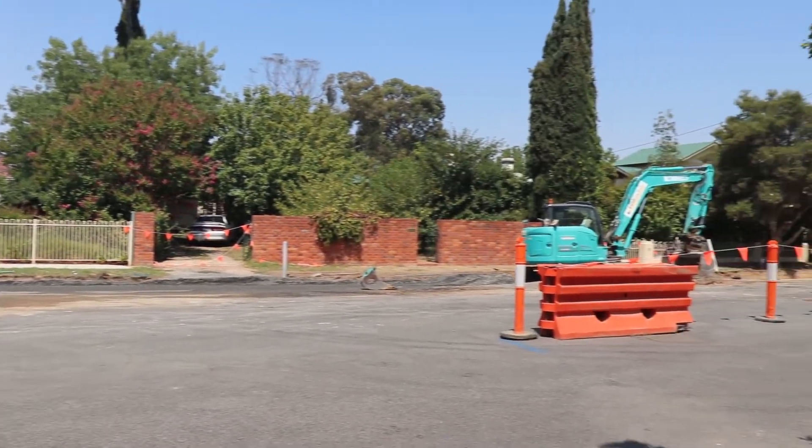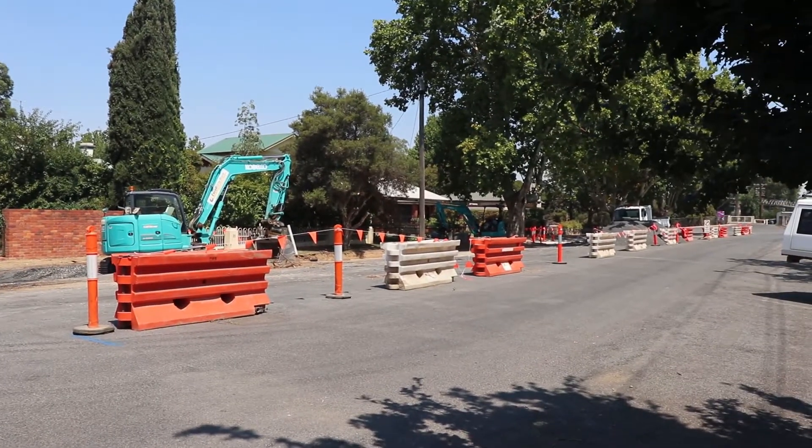The ultimate aim of the project from here is to really activate the open spaces within the area and allow better connectivity for both pedestrians and cyclists moving forward.